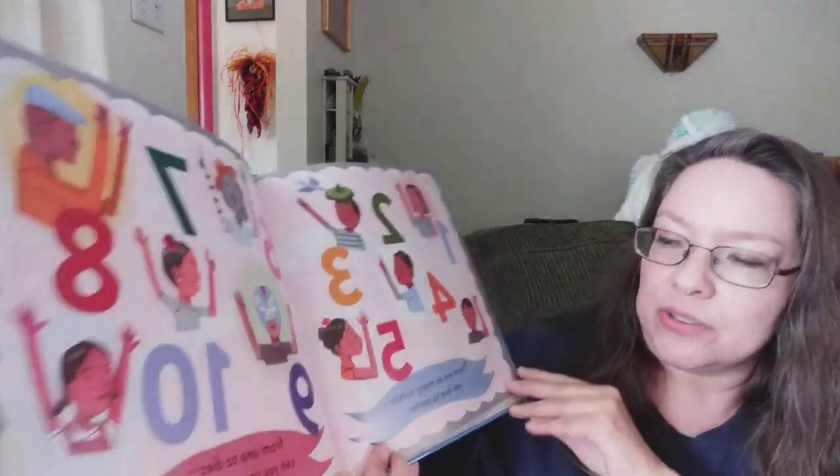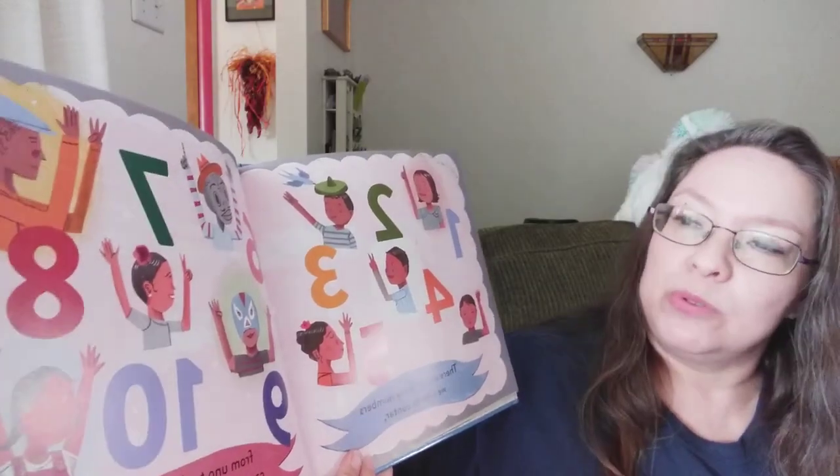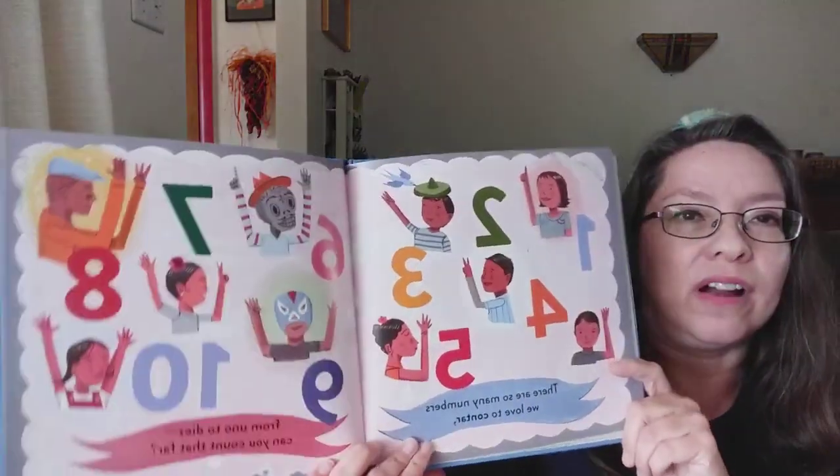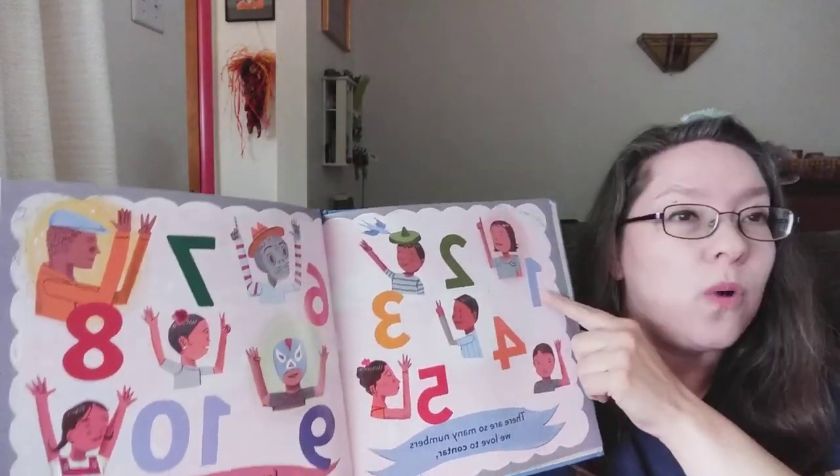These are so many numbers. We love to contar. From uno to diez, can you count that far? Vamos a contar. Let's count.